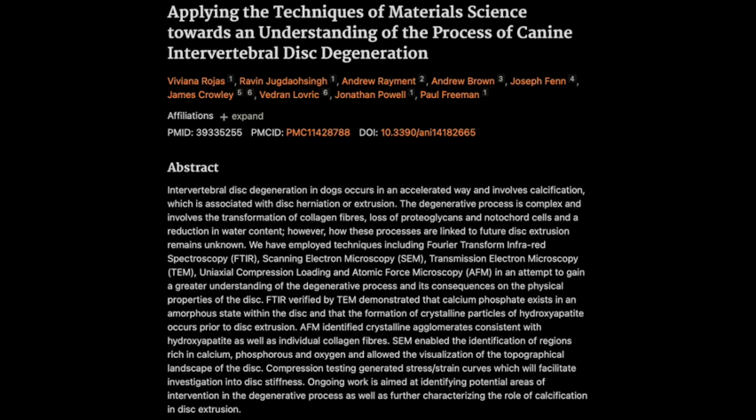Did they actually see this transition happening in the discs? That's where TEM — transmission electron microscopy — comes in. We're going way deeper, into the nanostructure of these discs. In the non-extruded samples, even ones that had some calcium phosphate, it was mostly amorphous, with maybe a few tiny needle-like crystals scattered around — just early stages of crystal formation. But in the extruded samples, night and day difference: a significant amount of these crystalline needles all clumped together. It's like watching those tiny needles aggregate into larger, more problematic crystalline structures.